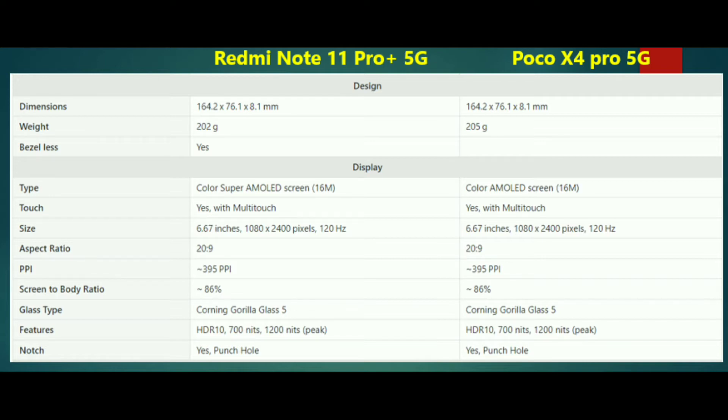The POCO X4 Pro 5G uses a Super AMOLED display, while the Redmi Note 11 Pro Plus also uses Super AMOLED. This is a major difference to consider between the two phones.